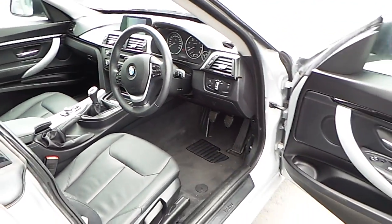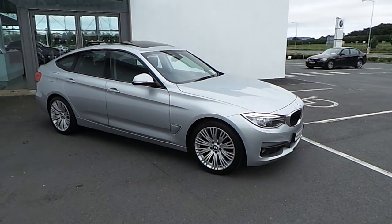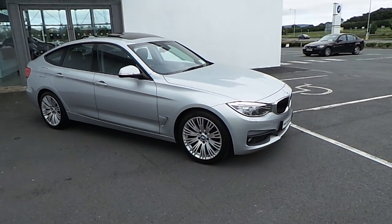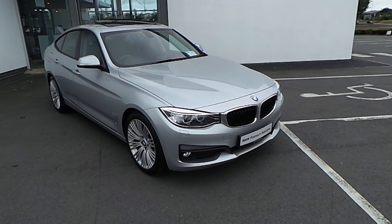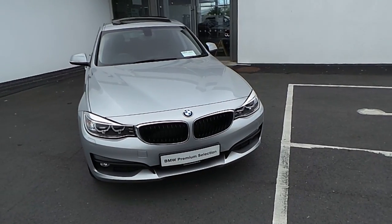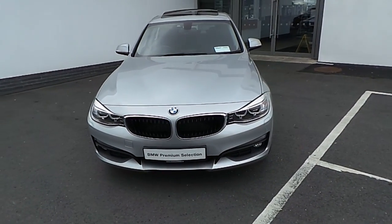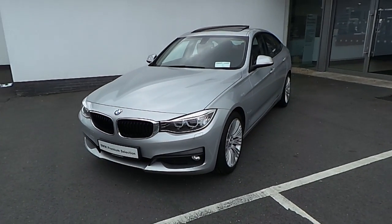This car has just 51,000 miles on the clock. To recap: 131 318D SE finished in Glacier Silver, annual road tax is just €200 for the year, and this car has just 51,000 miles on the clock.